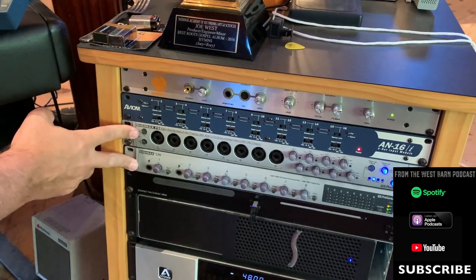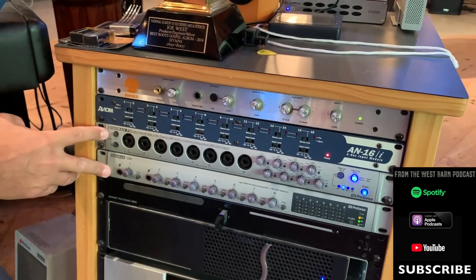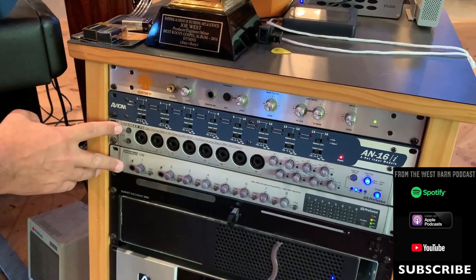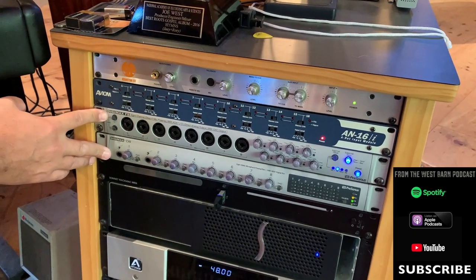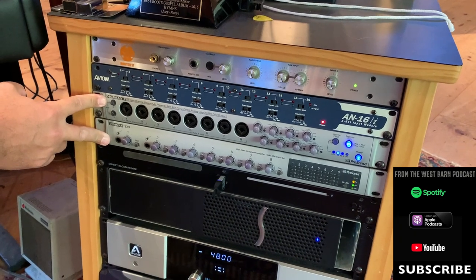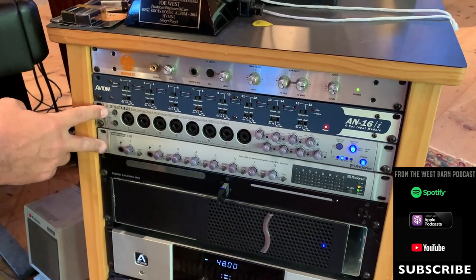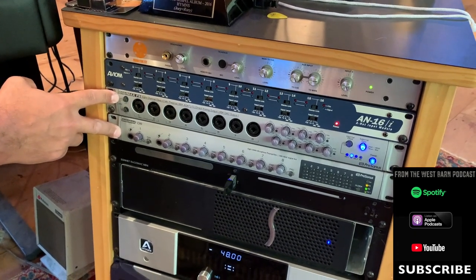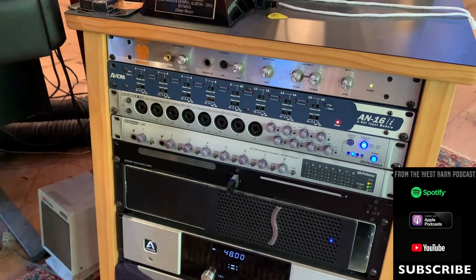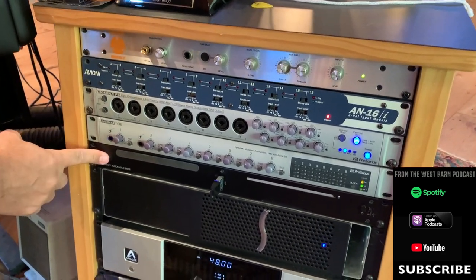Below those are two racks of mic pres for ancillary stuff. I'm also shooting a video right now with Sonor Drums where we're going to do the cheapest possible drum sound — we bought a pack of mics for $199 off a deal-of-the-day site, we'll mic up the drum kit, add up the total cost, and get like a $386 or $512 drum sound. Then we'll do a version through all world-class microphones and mic pres to see if we can hear a difference.